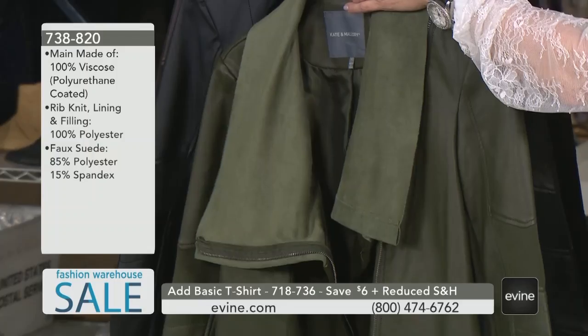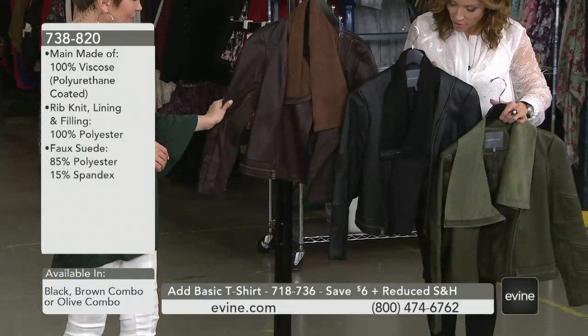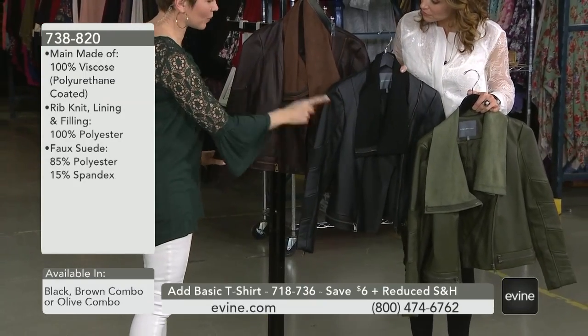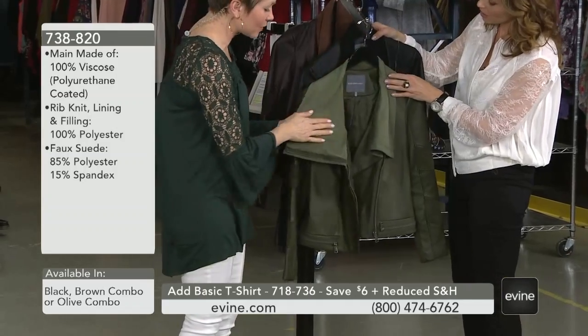Here are your three options: the olive combo, the black, or the brown combo. Any of these are a win. You can really see that combo detailing on the brown as well as on the olive, with that great soft, soft faux suede.